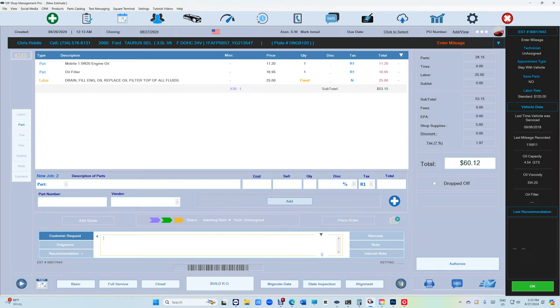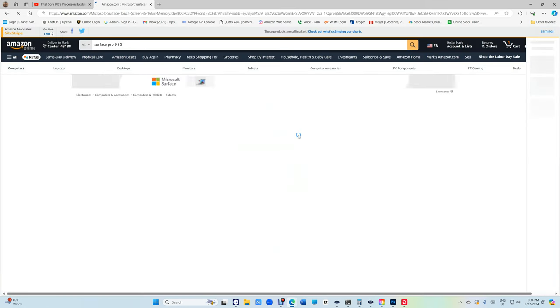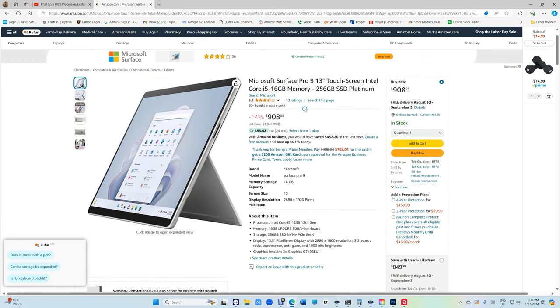I just found a link today — somebody's still selling it — and I added it to VIP Shop Management. We changed this completely, so you can see all this stuff right here. So if you want the Surface Pro 9, older version, i5, it must be an Intel. If you don't see Intel, run away — unless you want to deal with printing issues and anything that can't run. This person — Tech Go — still has it. I don't know for how long.